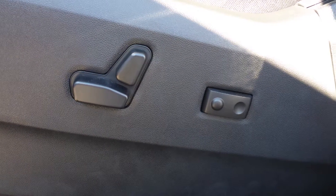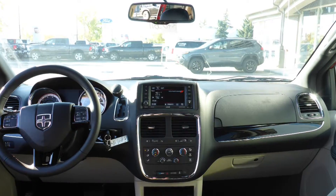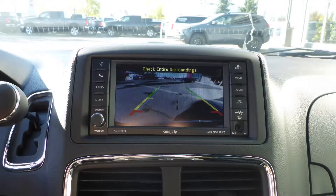Aside from your standard features, this vehicle includes power adjustable seats with lumbar adjust, a tilt telescoping steering column with cruise control, a touch screen media centre with AM and FM radio, Sirius satellite radio, Uconnect voice command with Bluetooth, and a rear backup camera.